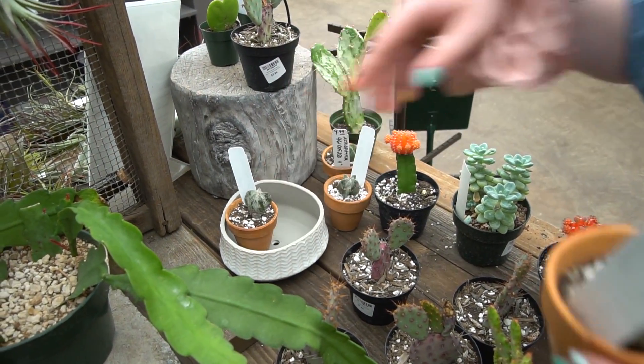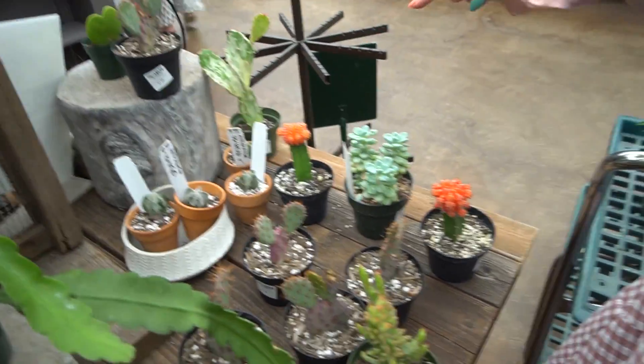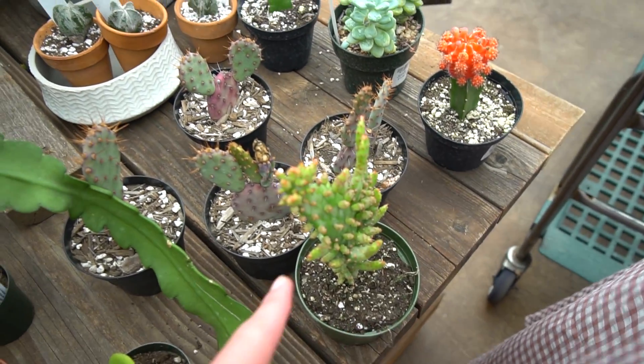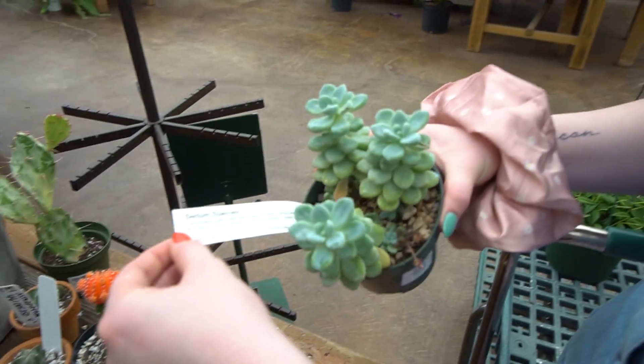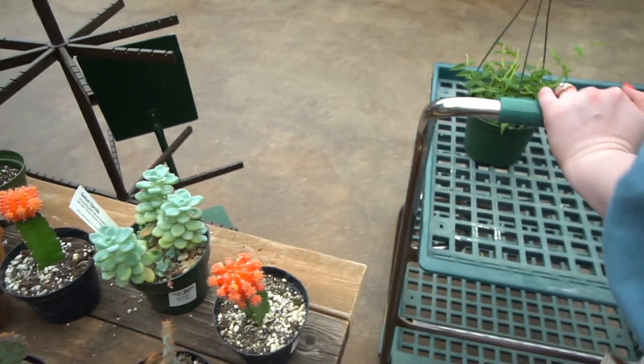I'm impressed with their cactus selection. They've got Santa Maria opuntia and the variegated opuntia and more variegated opuntia. This one is really nice — look at how blue this is. Don't touch it, you'll rub it off.